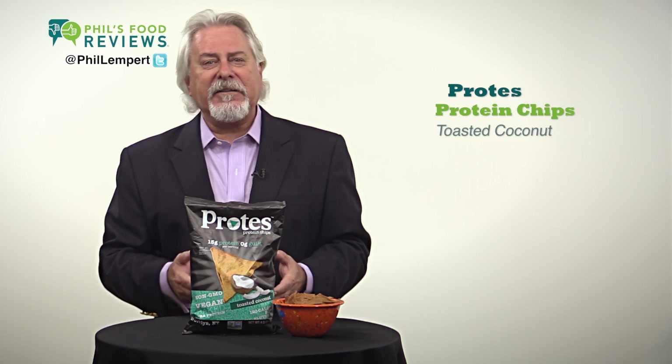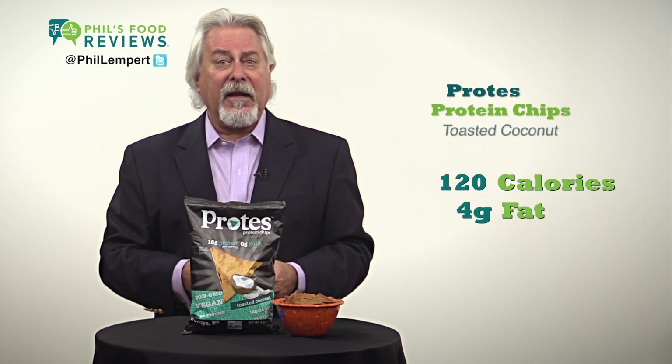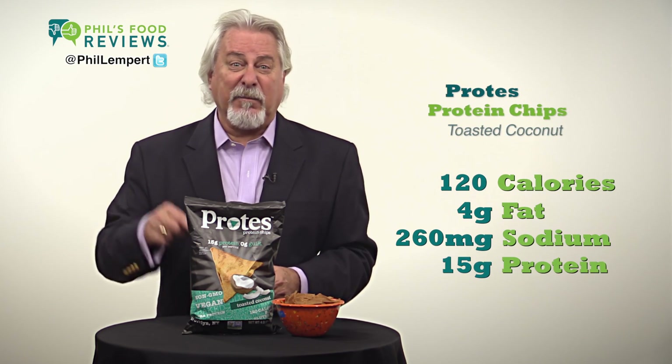Gluten free, crispy, fun to eat. One ounce, about 12 chips, is 120 calories. 4 grams of fat, 260 milligrams of sodium — and did I say 15 grams of protein?